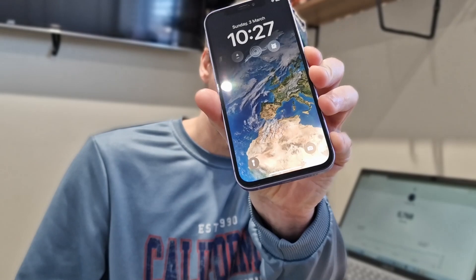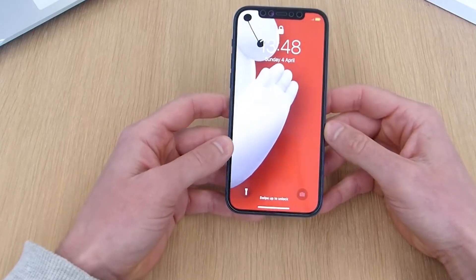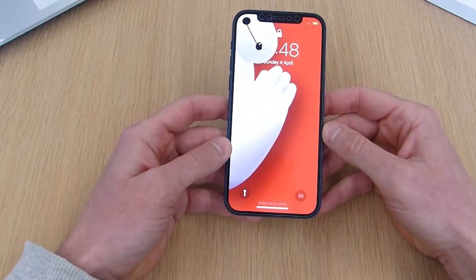This iPhone 12 that I bought second-hand does have a replacement third-party display on it, and you can tell by the pretty large chin at the bottom. Unfortunately I can't speak for the quality of this display as such. I can only speak for the quality of the iPhone 12 when I originally had it when it first came out — back then it was top-notch, one of the best displays out there. As for this third-party display, to be fair it is pretty good.